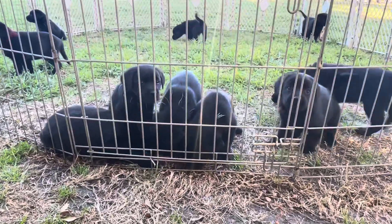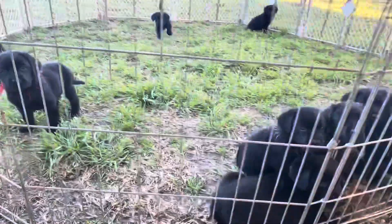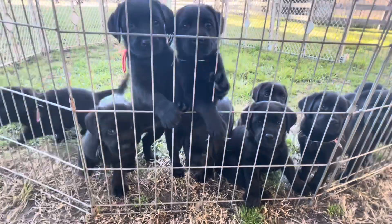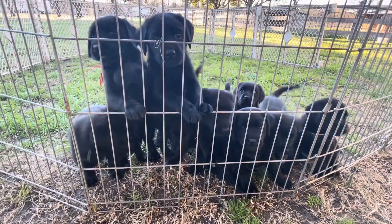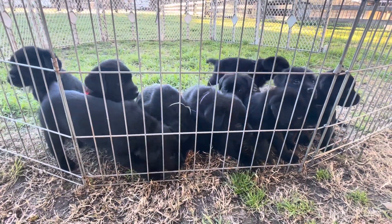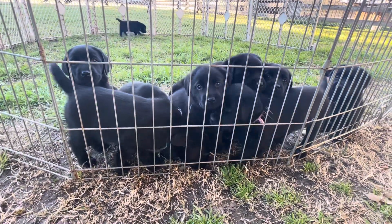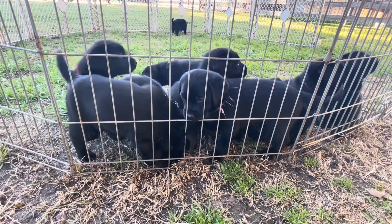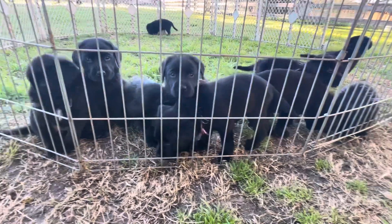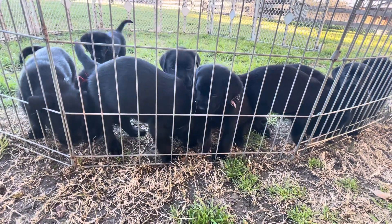Yes, hi guys! See if I can come over here. Hello, hello — you're so precious! Yes you are, beautiful babies. I don't know how you guys are gonna pick. They all have a very sweet calmness about them — a sweet disposition, they really do.